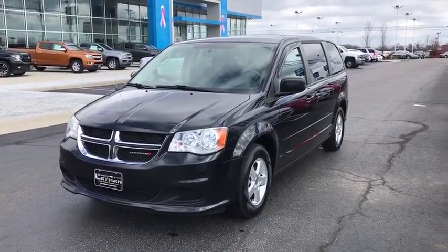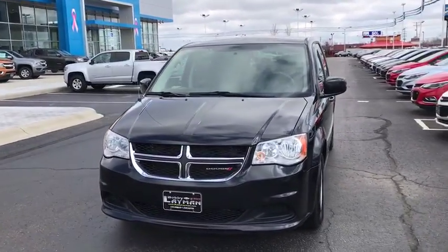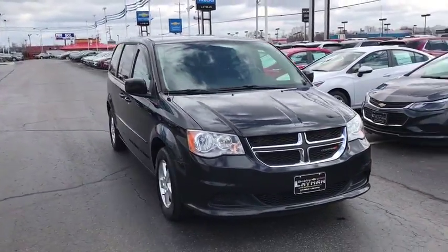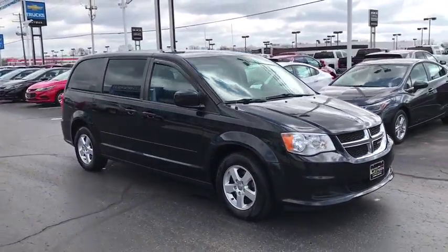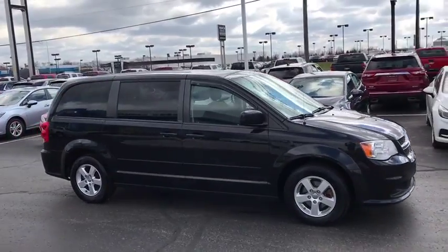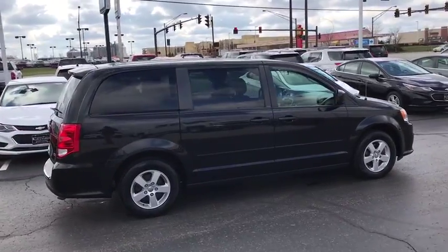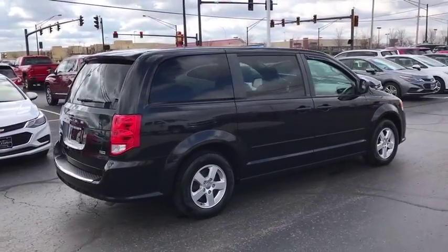The 2013 Dodge Grand Caravan. The Dodge Grand Caravan received the government's highest front and side crash rating of five stars. Its vast interior is widely praised with an innovative seating arrangement, versatile cargo storage, and enough entertainment features to keep the kids entertained on road trips.